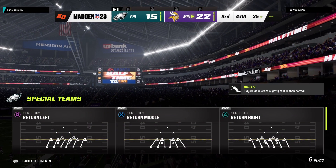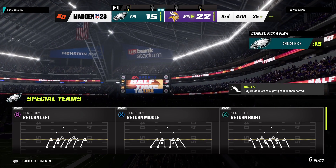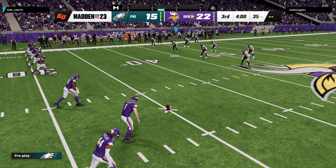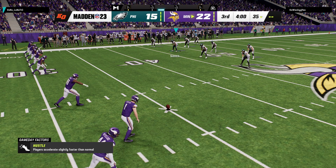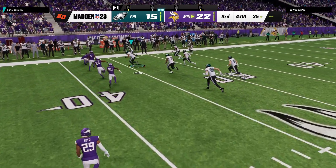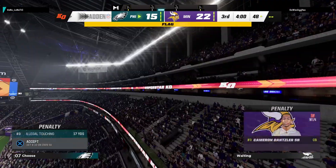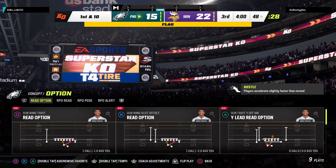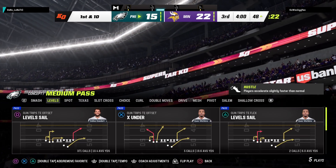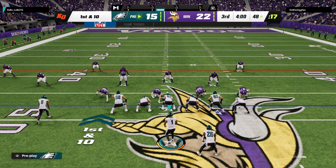Welcome back — halftime over. We are ready for quarter number three. How about this line out of the locker room? They recovered it — hang on though, there's a penalty flag down. The offensive team touched the ball before it went 10 yards. Obviously such a fine line letting it go to the required 10 yards, but also getting to it before the hands team can. Just didn't time it out right, and that results in a flag.